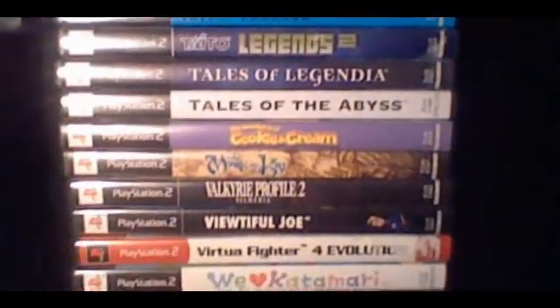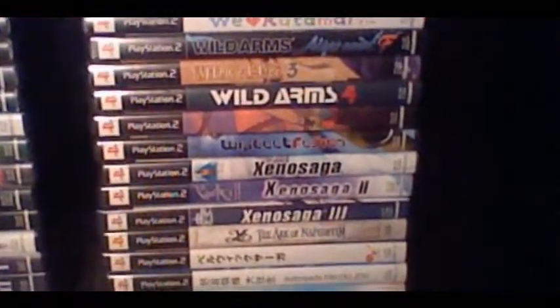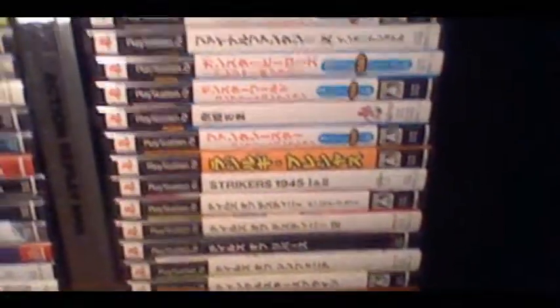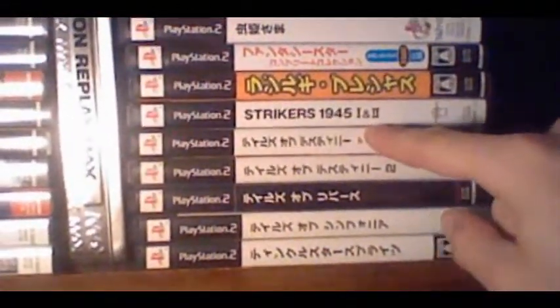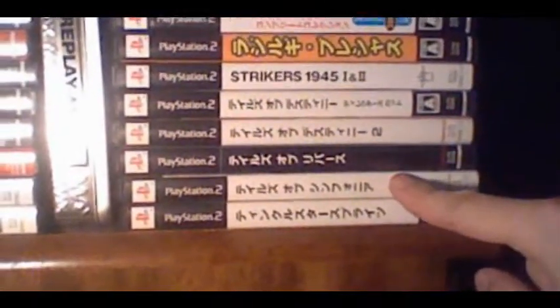We're getting close to the Japanese games. Yes, that is correct — I am an import gamer. I import games from Japan; I have over 150 of them, and also a few from Europe as well. I have all the Tales games for PS2 — both the ones released in the US and then four that were only released in Japan: Tales of Destiny Director's Cut, Destiny 2, Rebirth, and Symphonia.